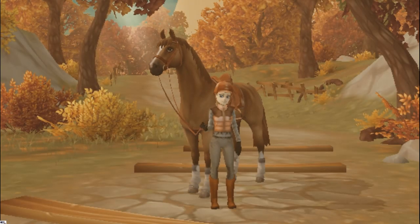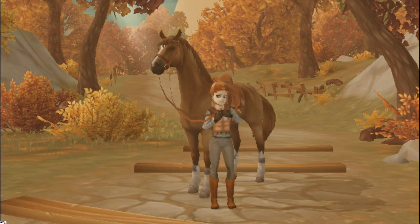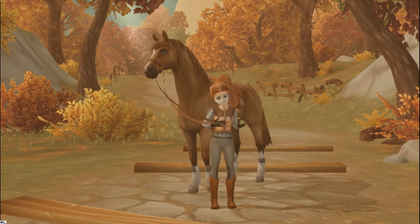Hey everyone, it's Adelaide Waterstep and welcome back to my channel! Today I'll be riding Chester through Golden Hills Valley, which recently had an enormous construction update, and we're so excited to see how the place has turned out.